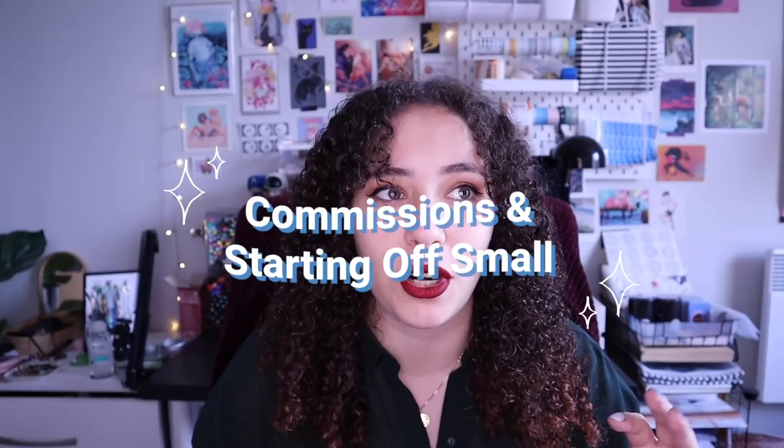Before we get into how you should sell your art online as a business, I wanted to mention commissions and how to start off small firstly. With most artists, everyone starts off small with commissions from their friends and family, because that's the first sort of clients you get as a young artist, which is lovely. It's a great place to start because it's a nice comfortable way to start learning how to price your artwork and how to start budgeting your time.